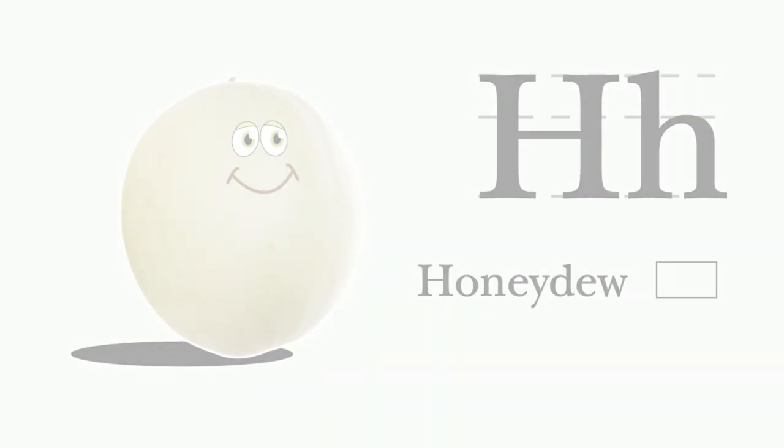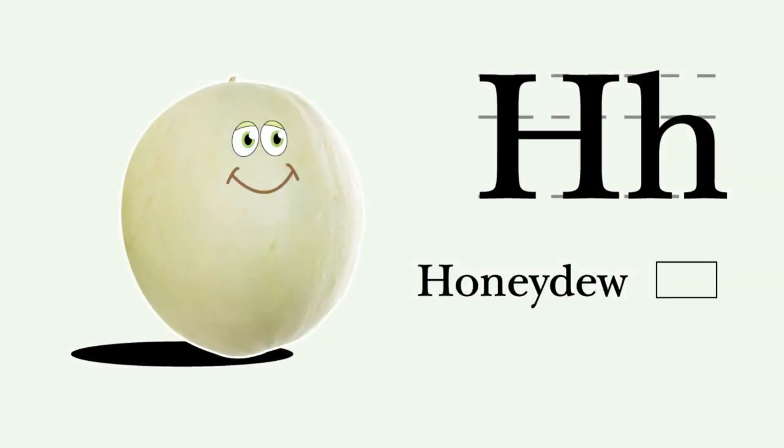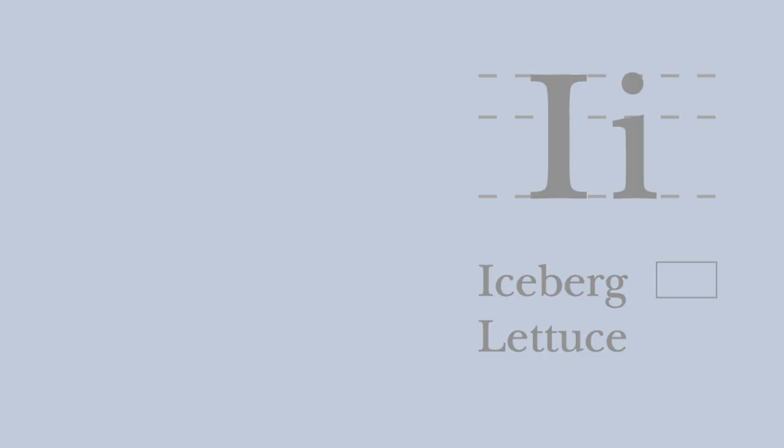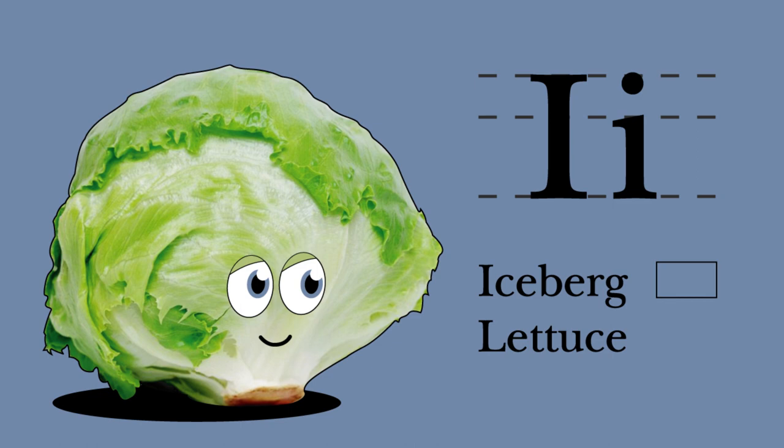H. Honeydew. I begin with H. My soft green melon fruit is great for any age. Honeydew and harmonica. I. Iceberg lettuce. Iceberg lettuce begins with I. I'm crisp and refreshing, with other veggies you should try. Iceberg lettuce and Irish bouzouki.